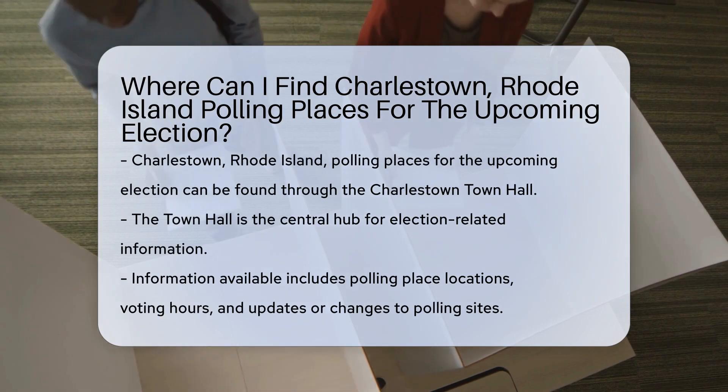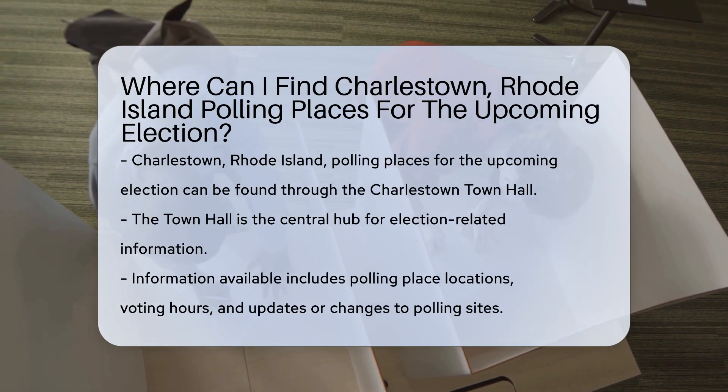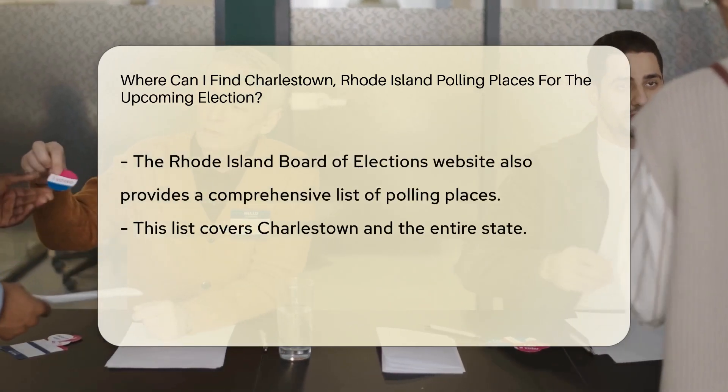Charlestown, Rhode Island polling places for the upcoming election can be located through the Charlestown Town Hall. The Town Hall serves as the central hub for election-related information, including polling place locations, voting hours, and any updates or changes to the polling sites.